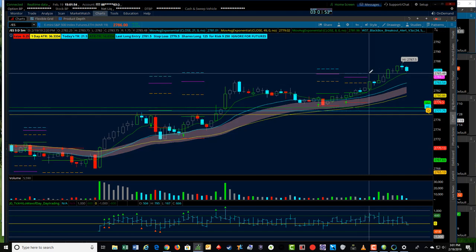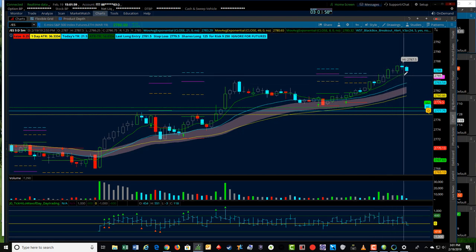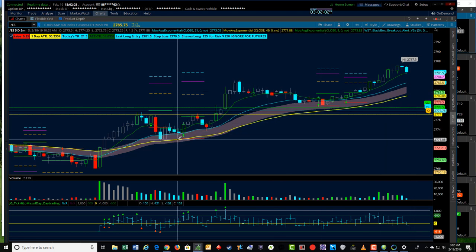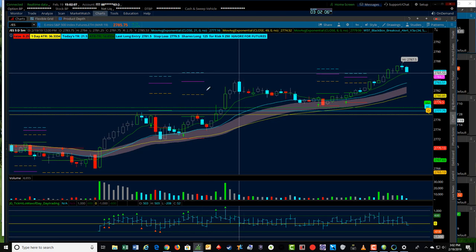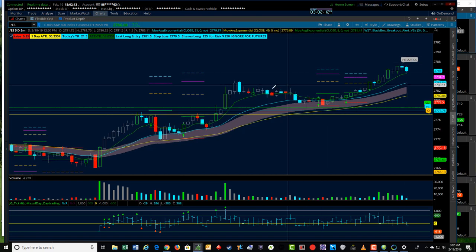This particular one went to 200 percent times risk — about four points — and you could trail a stop up to the 8 EMA, which is this green line, or use the cloud as a stop, or any of those things. We had a couple of really good signals today and some nice trades that worked out really well, particularly if you're staying on the right side of the market, which is to the long side. Hope that helps, take care guys.